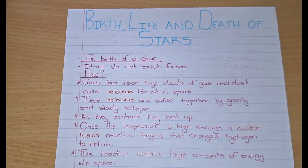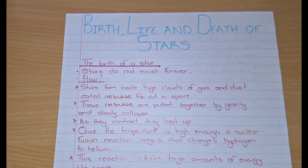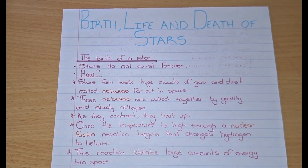Hi guys, so in this video we are looking at the birth, life and death of stars. Just a fun fact about me, I love this topic, I love learning about space.